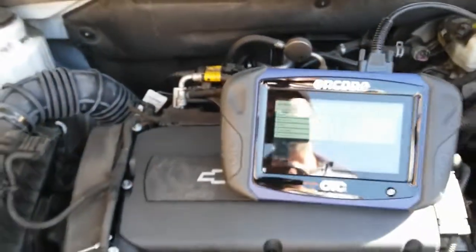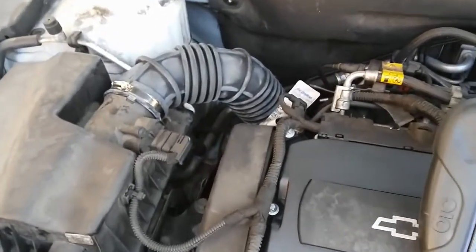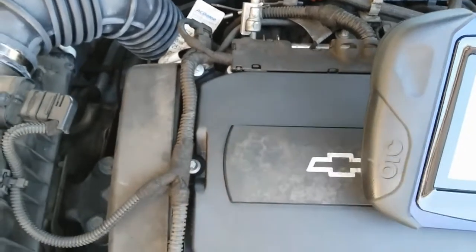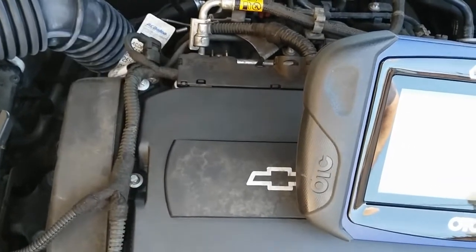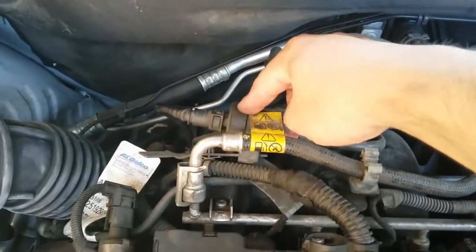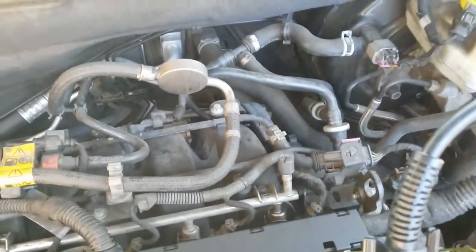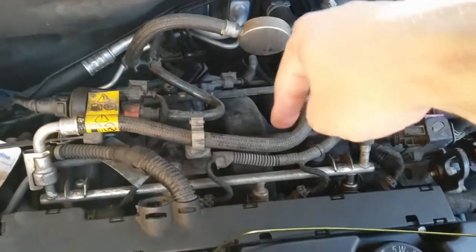A few quick tips regarding P0171: potential areas of vacuum leaks include your air intake hose; another is the PCV valve, which is part of the valve cover — when it sticks open it creates an internal vacuum leak causing P0171. Another common area is the purge valve — when that fails it can cause a P0171 or P0172, system too rich or too lean, depending on the condition. Any loose or cracked vacuum hoses can also cause a P0171, and last but not least, a faulty intake manifold gasket.